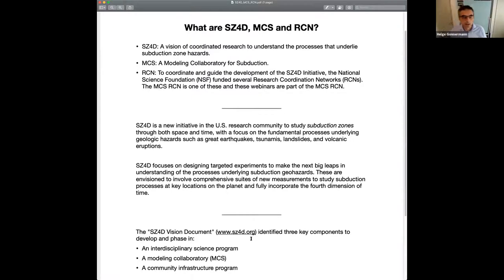It's funded by NSF to conduct workshops and webinars in order to define and outline how a modeling collaboratory could further subduction zone science and what such a modeling collaboratory should look like. Part of the half-hour discussion session after today's talks is to engage the community in a discussion about how a modeling collaboratory would best serve the community and what it should entail.